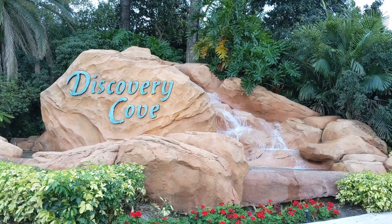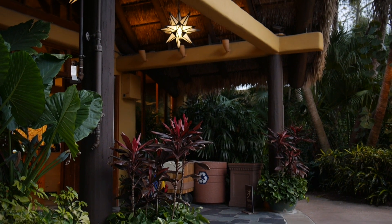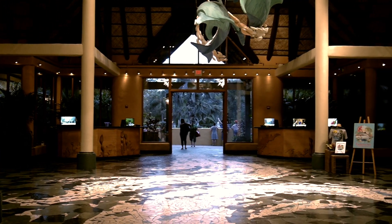Hey guys, Janet here with Radiant Wanderings. Today we are talking about the top five things to do at Discovery Cove. If you're new here, be sure to hit that subscribe button below. And as always, there is a blog post in the video description, so if you need more details, be sure to check that out.